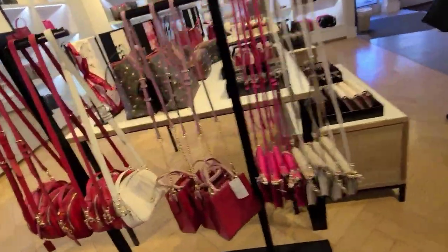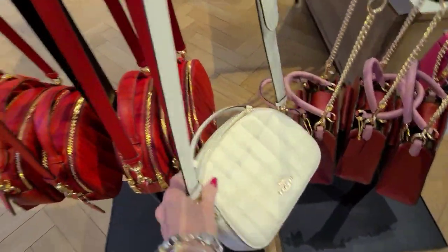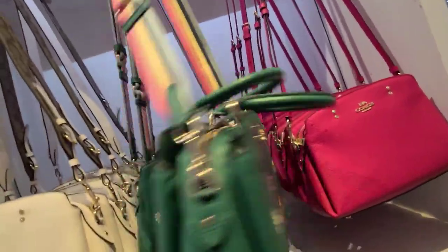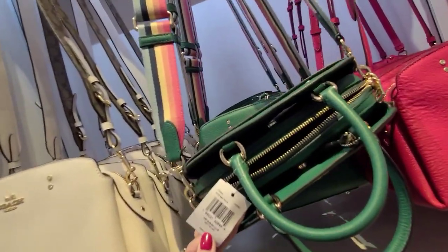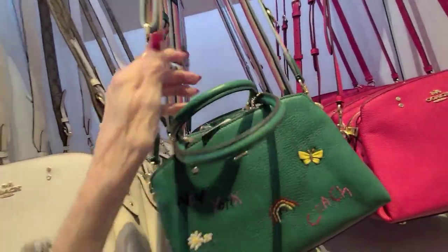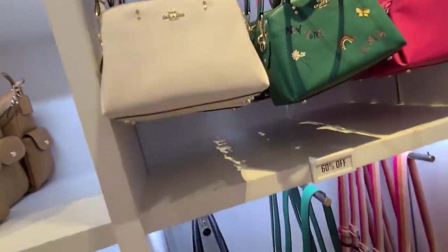Here's more chain. More camis. This one doesn't have the chain — I thought I saw some of these with the chain. Let's look over here. This is the small lily in the diary. Another lily. And these are 60% off.